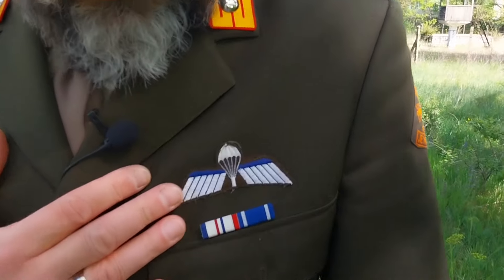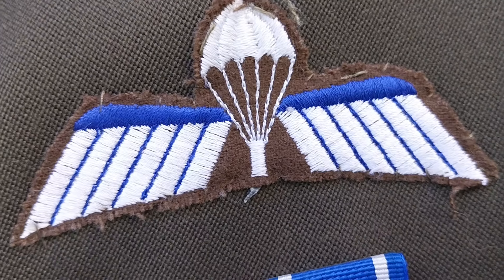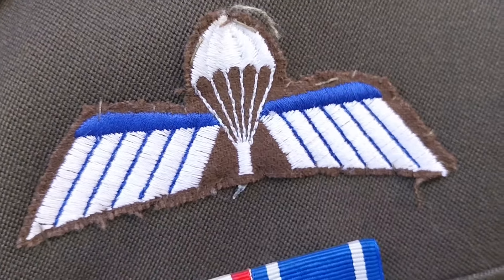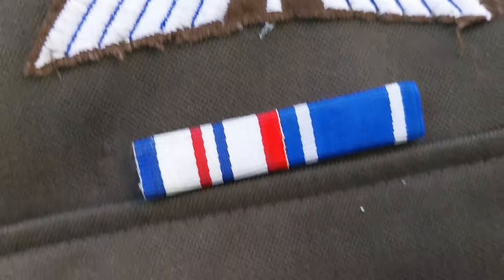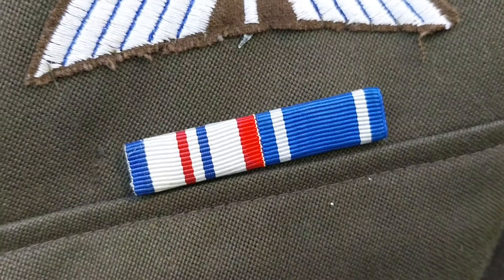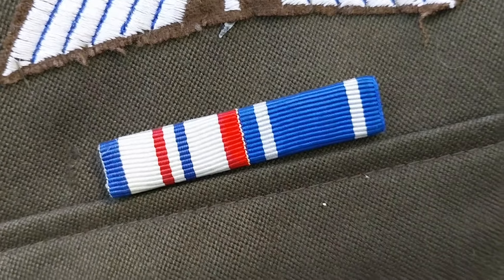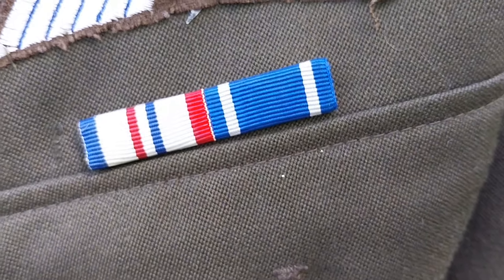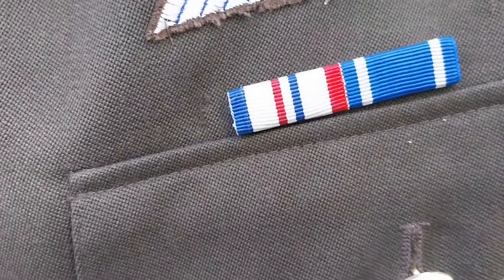Itt a zubbonynak a mellkasi részén látható egy Prevet B elnevezésű, 5 ugrás után adományozott ejtőernyős végzettségi jelvény. Alatta pedig láthattok két kitüntetés szalagot: ez a holland királyság által adományozott, nemzetközi békefenntartó műveletekben való részvételre adományozzák, a mellette lévő pedig a NATO Koszovó Érem.